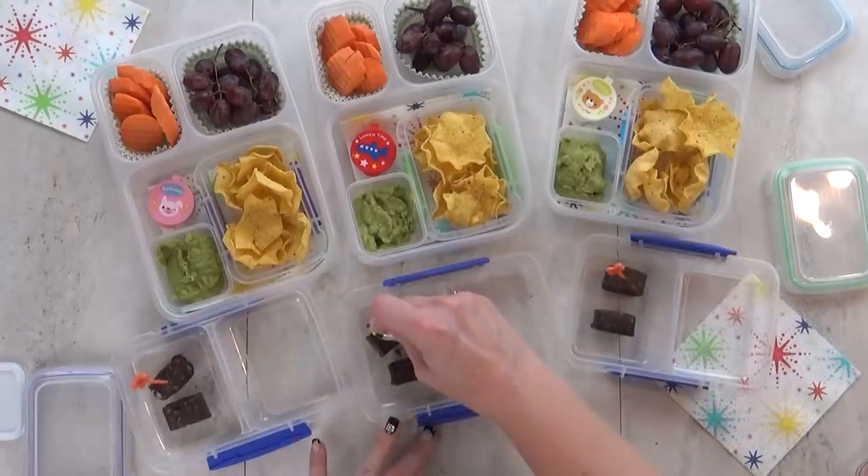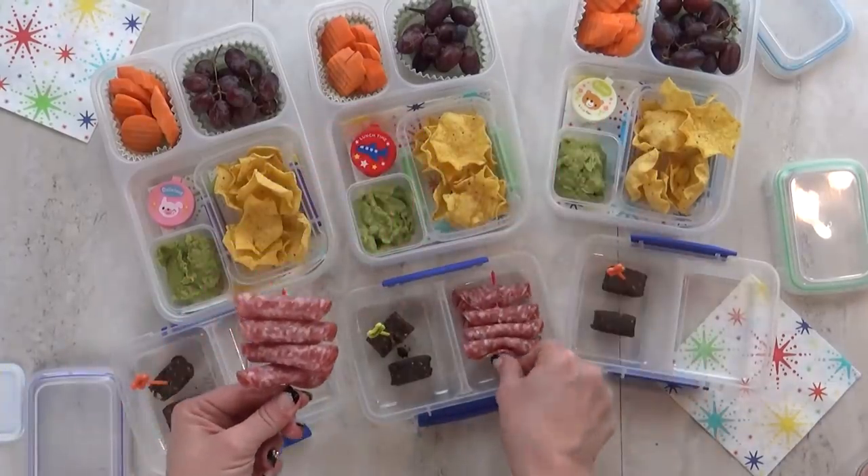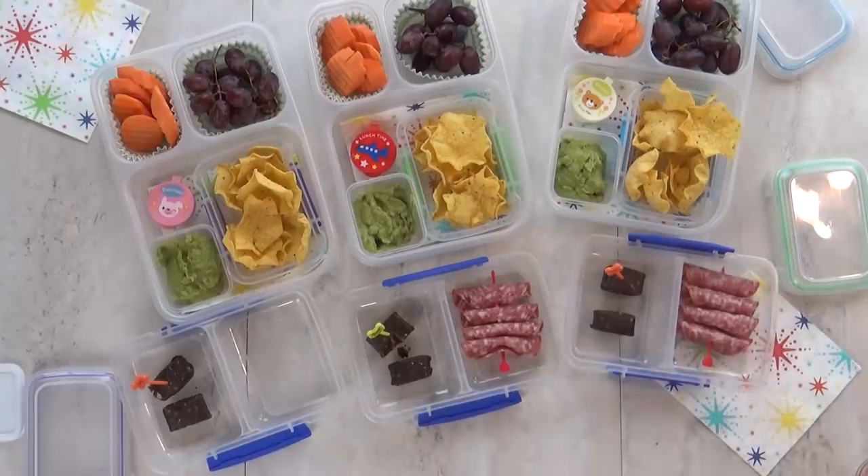There's also chia seeds and coconut in there — I think they're pretty good. And then for today's protein I'm also gonna give them some of this uncured salami. I like to just roll it up and stick it on a pick — it makes it look really fun.